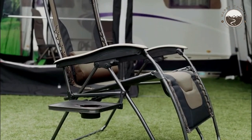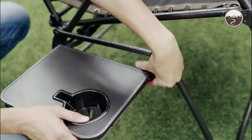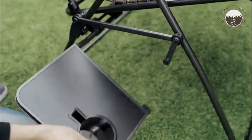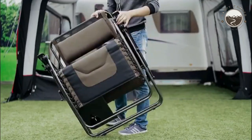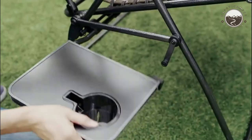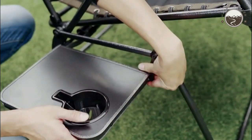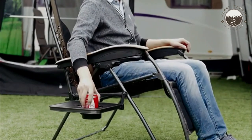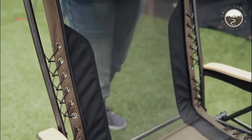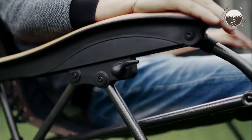I want to briefly touch on why that's a mixed bag. While I always get excited about eco-friendly camping purchases, the wood used on these armrests does leave the chair a little more vulnerable to the elements. You should avoid exposing the armrests to prolonged sun or moisture. That said, keeping this chair safely stored away is extremely easy because it folds up seamlessly to take up very little room.